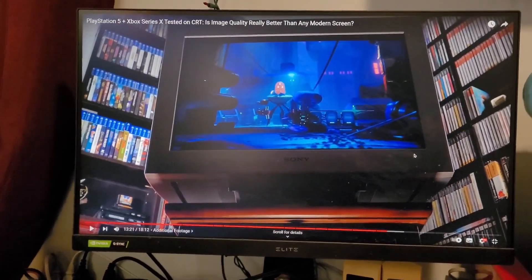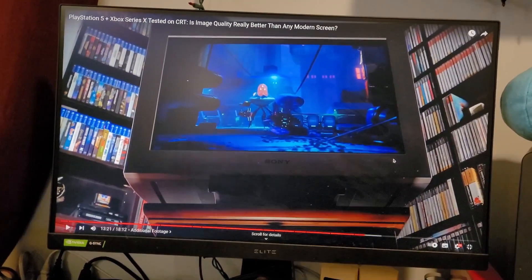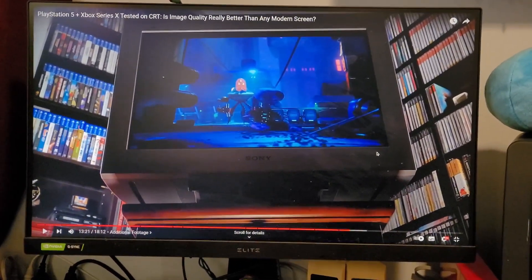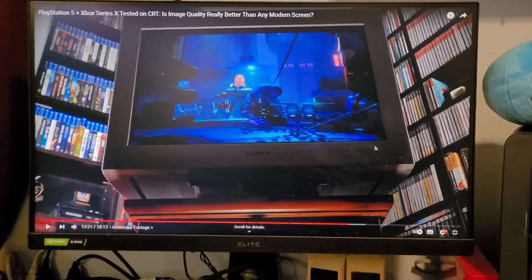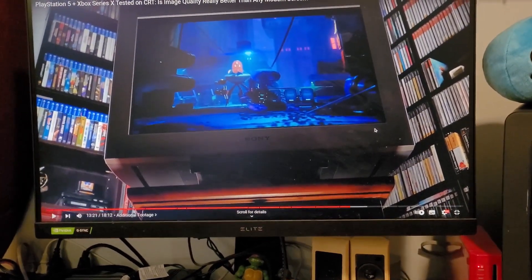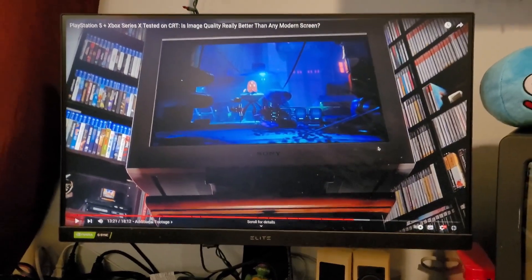Motion blur versus eye strain. There's a very small percentage of people like myself who absolutely love CRT TVs, and plasma would be a close second, then probably OLED, and we kind of hate LED.